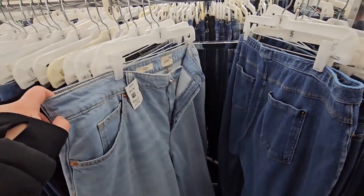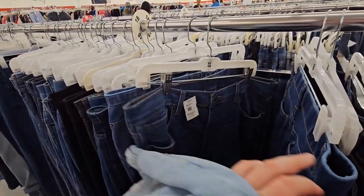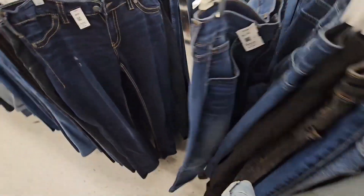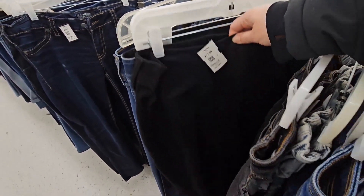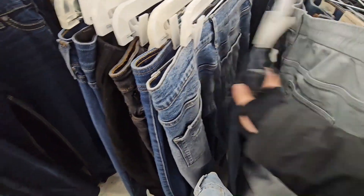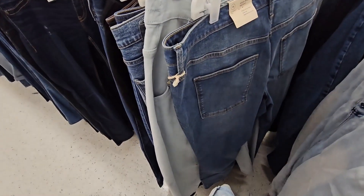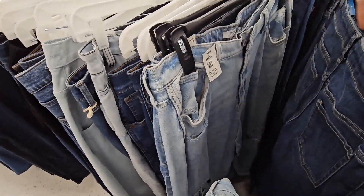Went over to the jean section — they have tons of Universal Thread jeans and I know my size is a 17 or 18, depending on the cut of jean. So it's really easy for me to go to my section, quickly go through the jeans and pick out exactly what does and doesn't fit. Sometimes I'll pass, sometimes I won't, but it's really nice being able to know your exact size and what brand you need. I'm always happy to go jean shopping at the Ohio thrift knowing exactly what I can get.